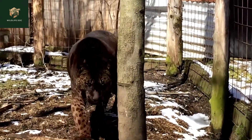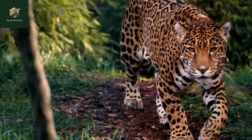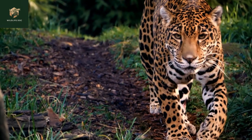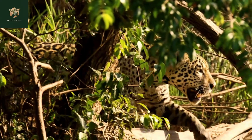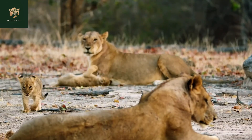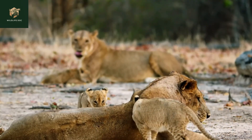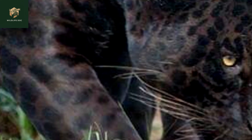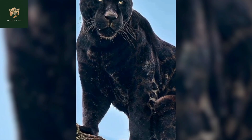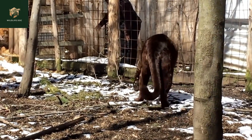The jaglion's behavior is as unique as its appearance, offering a blend of traits from its parent species. From the jaguar, it may inherit a certain degree of solitary behavior and stealthy movements, often attributed to the jaguar's hunting style in the dense rainforest. From the lioness, this may indicate a more social disposition, given that lions are known for their pride dynamics. If raised in a group or with other animals, jaglions' behavior may vary. Their adaptability is commendable, often shaping their behavior based on their environment and the animals they are raised with.